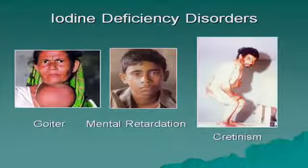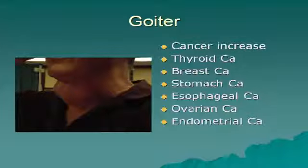Iodine deficiency causes goiter. There are two types of goiter. One is where the thyroid hypertrophies — TSH stimulates the thyroid cells to get bigger, a TSH-driven system. Whereas goiter secondary to iodine deficiency involves hyperplasia. This explains why people with goiter have a higher incidence of certain types of cancer.